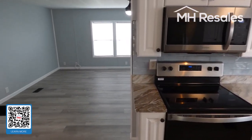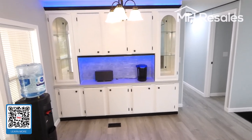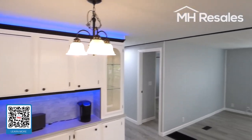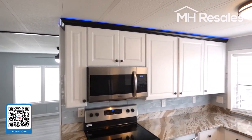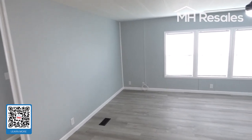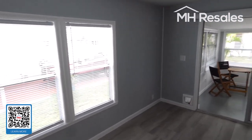Vinyl plank waterproof laminate flooring all the way through this home. There's a storage unit here with display. You'll notice the accent lighting, which is absolutely beautiful in the evening — a number of colors that you can change to; the seller's choice is blue. This home has panel residential-style doors all the way through, as well as trim.